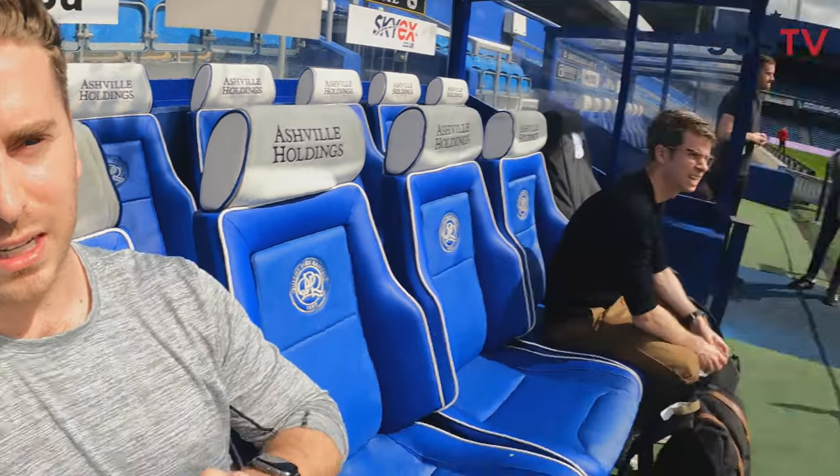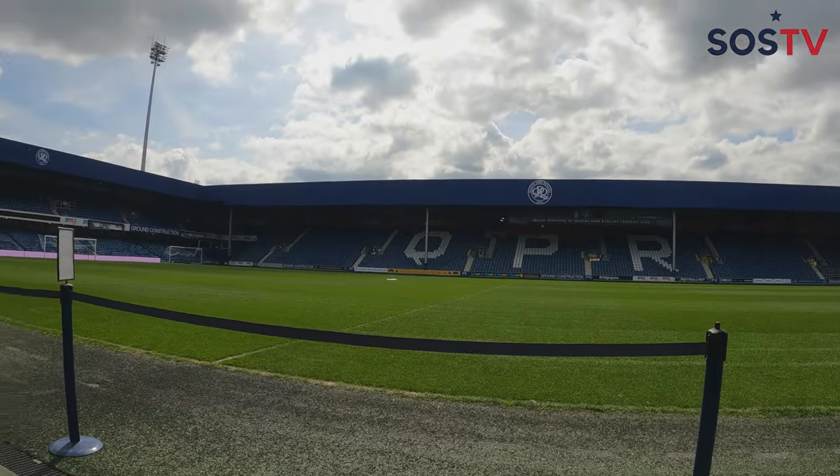The thing about QPR that's really interesting is they've had over a dozen different stadiums before coming here in 1914. They used to play at White City Stadium just above that end, and then found themselves here at Loftus Road. The atmosphere here is supposedly terrific — I'd love to come back for a game. The ability to come here and immerse ourselves in this stadium is really an amazing opportunity.